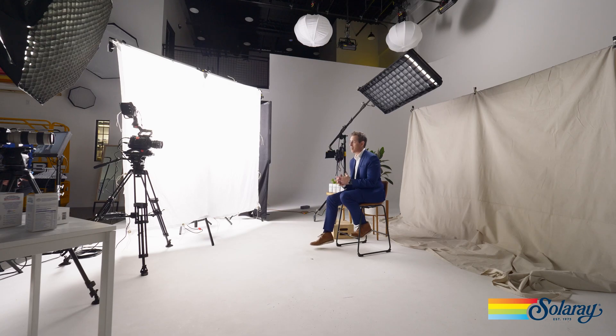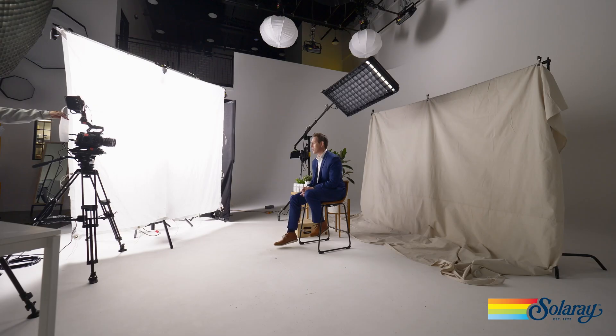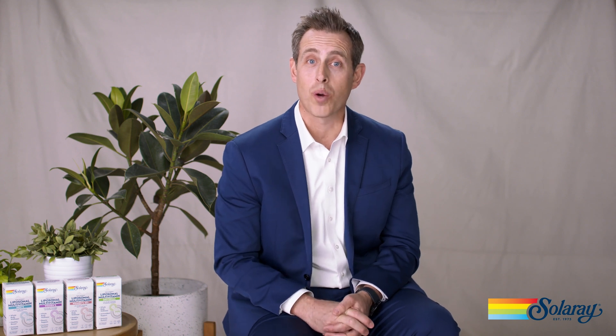Solaray's patent-pending liposomal technology is here to deliver maximum absorption and maximum benefit from your multivitamin. Solaray liposomes are formulated to deliver the active payload of nutrients to their absorption sites throughout the body. We follow a four-step process: first, we dehydrate the liposome so it passes through the stomach acid; number two, it gets absorbed into the intestinal tract; number three, it goes throughout the blood and merges with the cell; and four, it passes into the cell and delivers its active payload.